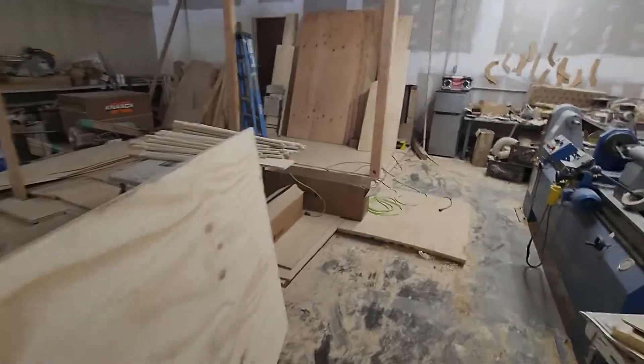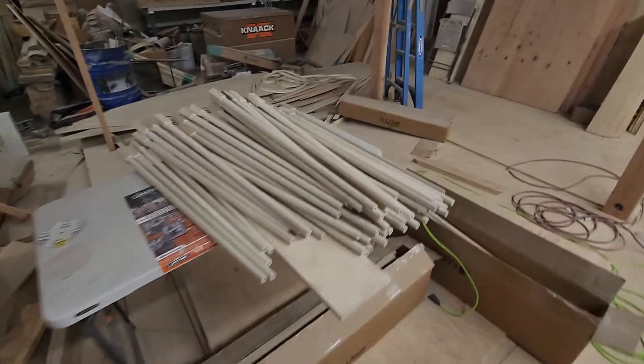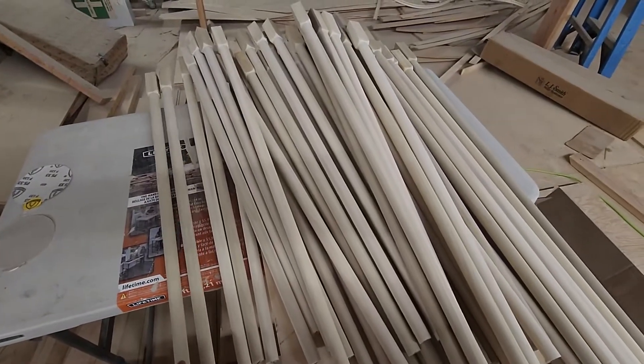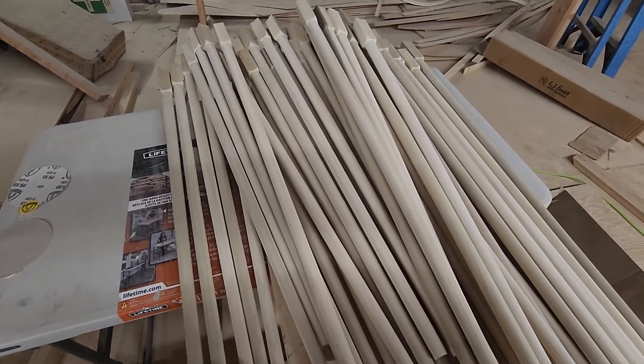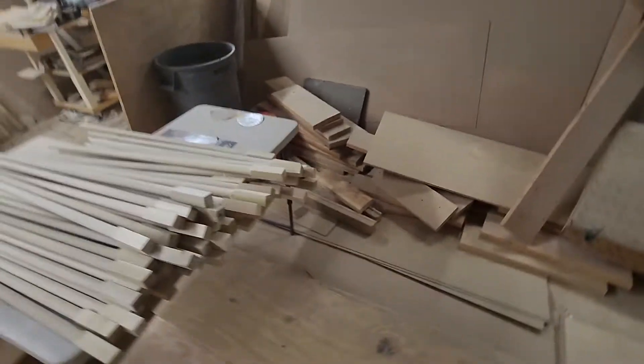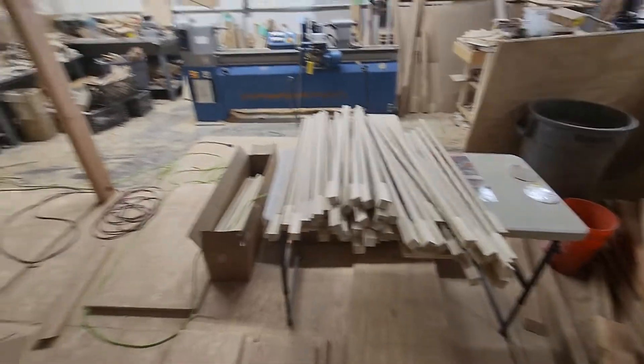These balusters got finished last week for a house that we started on today. I don't like one-and-a-quarter-inch balusters — I like one-and-a-half or one-and-three-quarters. It's nice and thick so you can anchor them down. One and a quarter is kind of small, but that's what the client wanted.